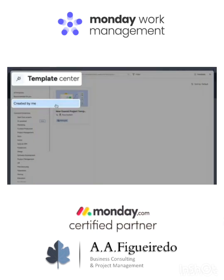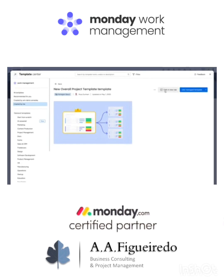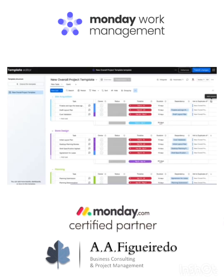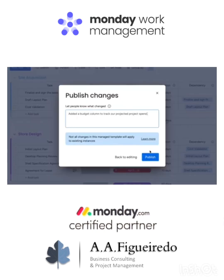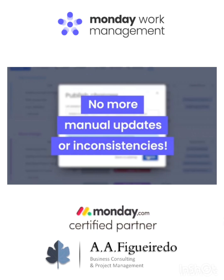Finally, Manage Templates makes it easier than ever to scale and standardize our work. Add or edit columns on your Manage Template at any time, and once published, the update will appear on all ongoing and future projects based on this template — no more manual updates or inconsistencies.